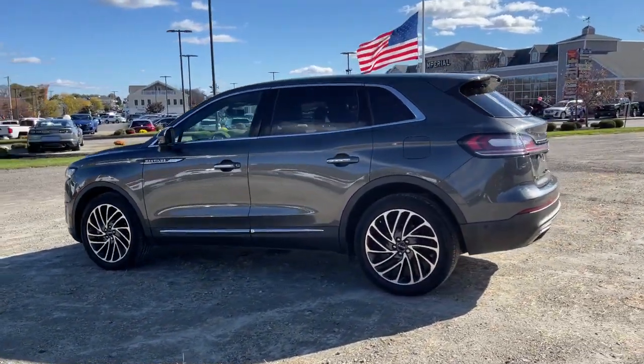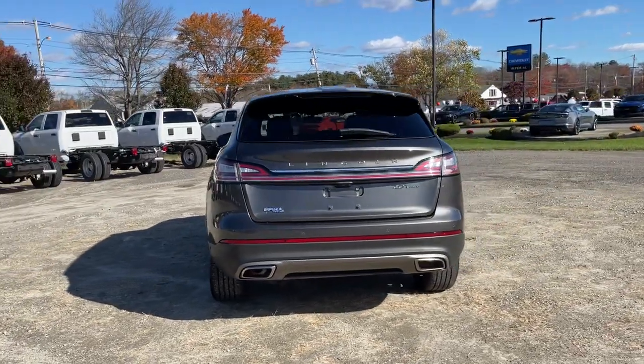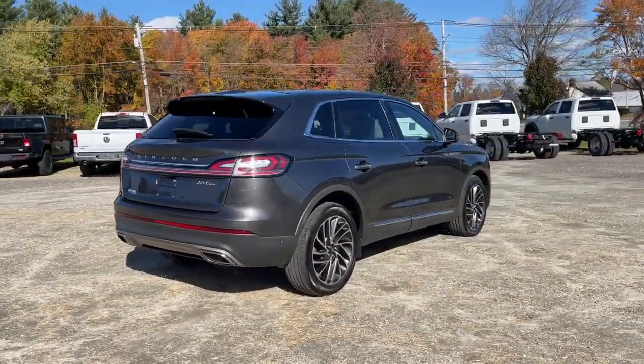You will love the features of this 2019 Lincoln Nautilus. With less than 25,000 miles on the odometer, this vehicle stands out from the rest.